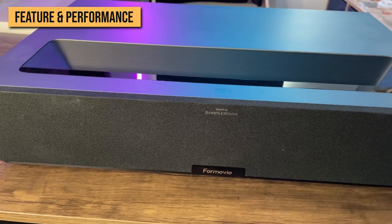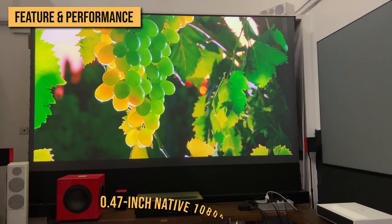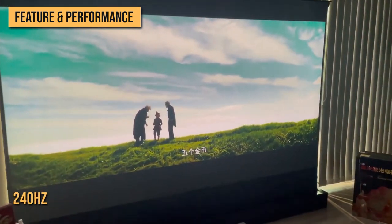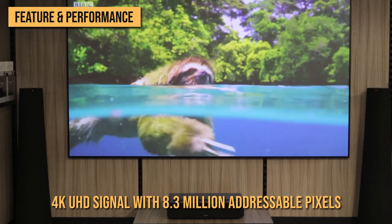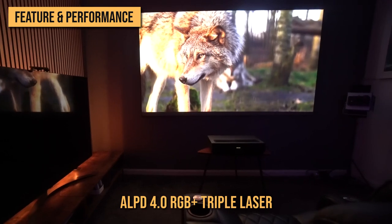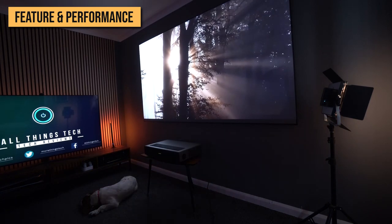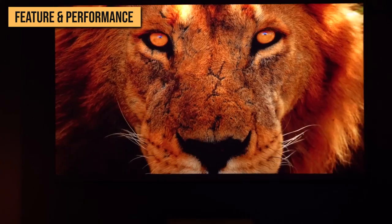The 4Movie Theater compensates for this with the Texas Instruments 0.47-inch native 1080p DMD chipset and TI's expanded pixel resolution actuator that performs four-phase pixel shifting at 240Hz, resulting in the ability to fully resolve a 4K UHD signal with 8.3 million addressable pixels. The light source is the ALPD 4.0 RGB Plus triple laser, using a single blue laser phosphor plus secondary red, green, and blue laser diodes, which allows for a larger gamut coverage, more color brightness, and reduced laser speckle — a common artifact among discrete RGB laser projectors.